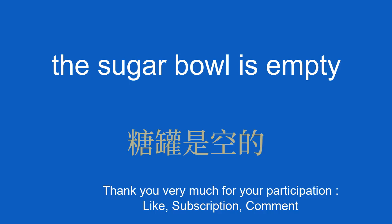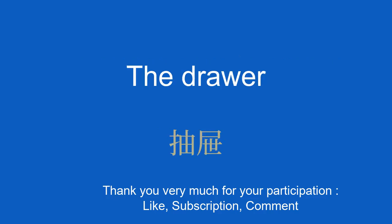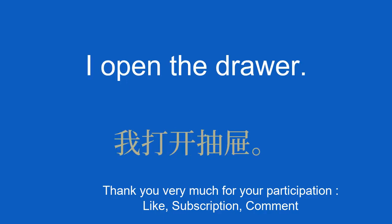The drawer. 抽屉。 I open the drawer. 我打开抽屉。